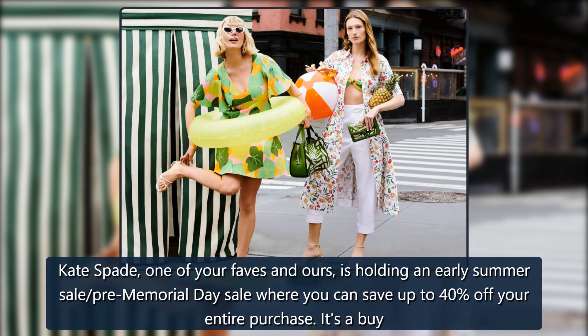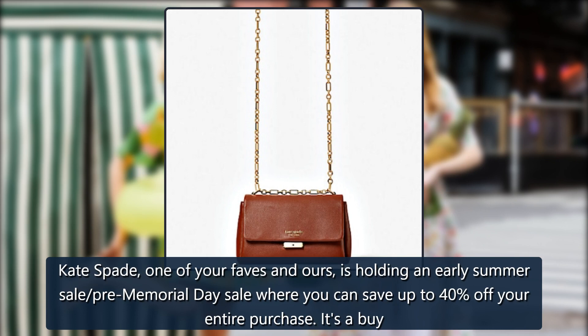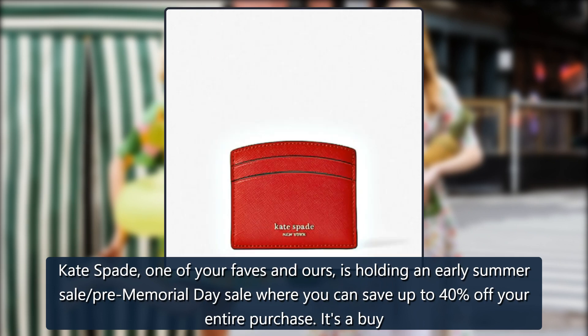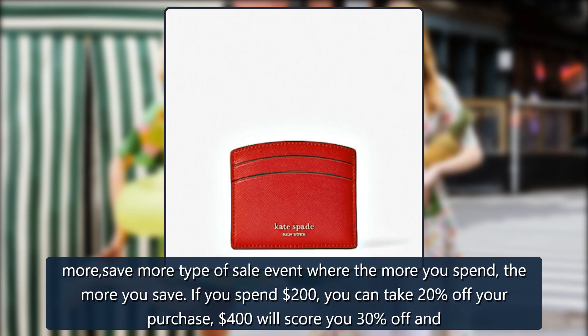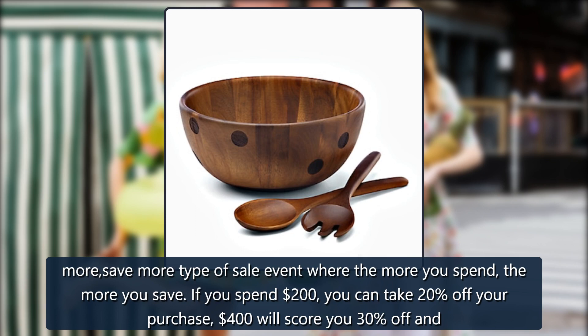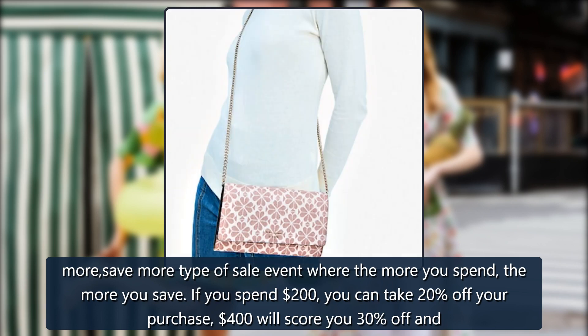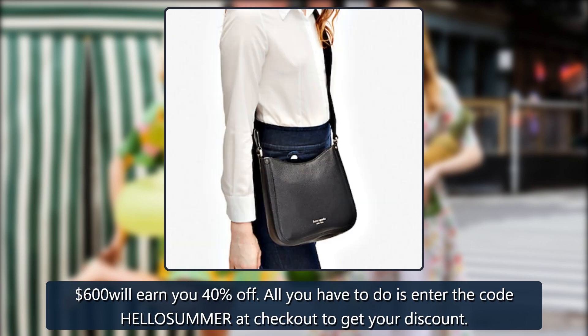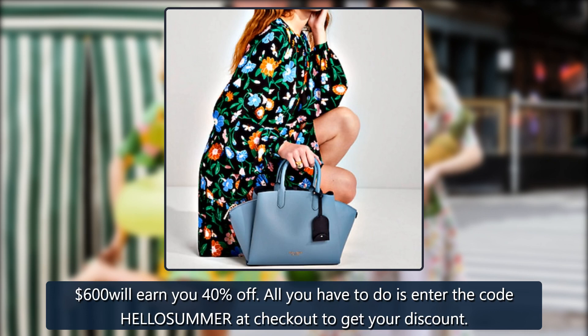Kate Spade, one of your faves and ours, is holding an early summer pre-Memorial Day sale where you can save up to 40% off your entire purchase. It's a buy more, save more type of sale event where the more you spend, the more you save. If you spend $200, you can take 20% off your purchase; $400 will score you 30% off; and $600 will earn you 40% off. All you have to do is enter the code HELLOSUMMER at checkout to get your discount.